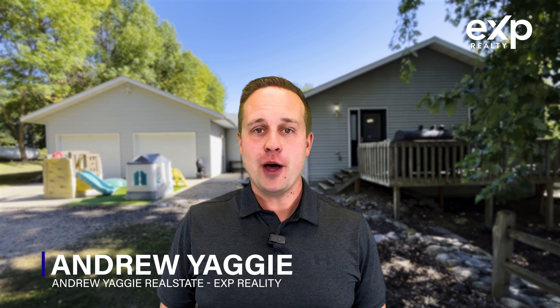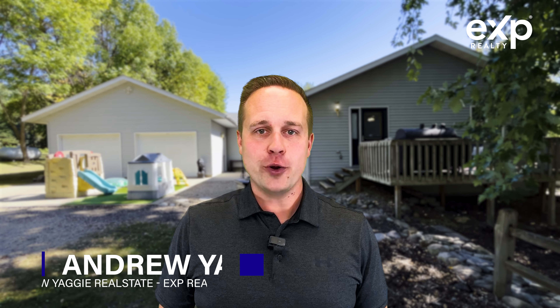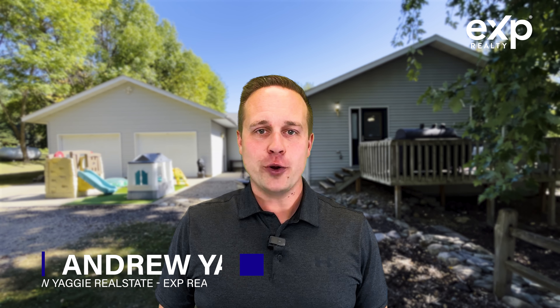There's truly a lot to love about this unique property, so if you've been searching for a rambler on the outskirts of the city limits, you'll want to take a look at 21073 Country Oak Loop in Fergus Falls. I'm Andrew with the Andrew Yeagy Real Estate Team of eXp Realty. We're here to help you reach your real estate goals.